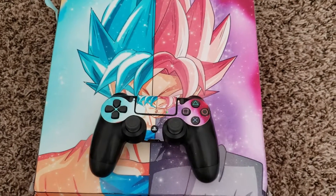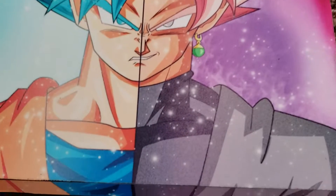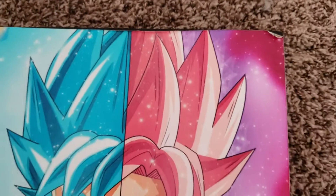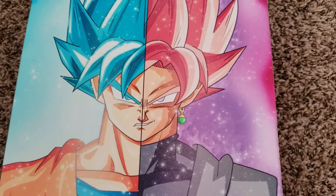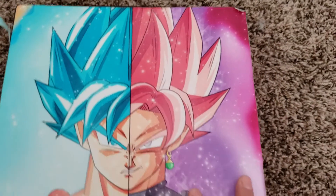Hey guys, welcome back to No Shame with another video. Today I have a PlayStation 4 Pro bundle that I found on OfferUp. Check out how cool this skin is! Unfortunately it is peeling, as you guys can see, that corner and this corner as well. I think I'll do better with the skin off because I am flipping this PlayStation 4 Pro. It'll probably leave some residue behind, so I'm gonna have to use some Goo Gone to get the residue off.